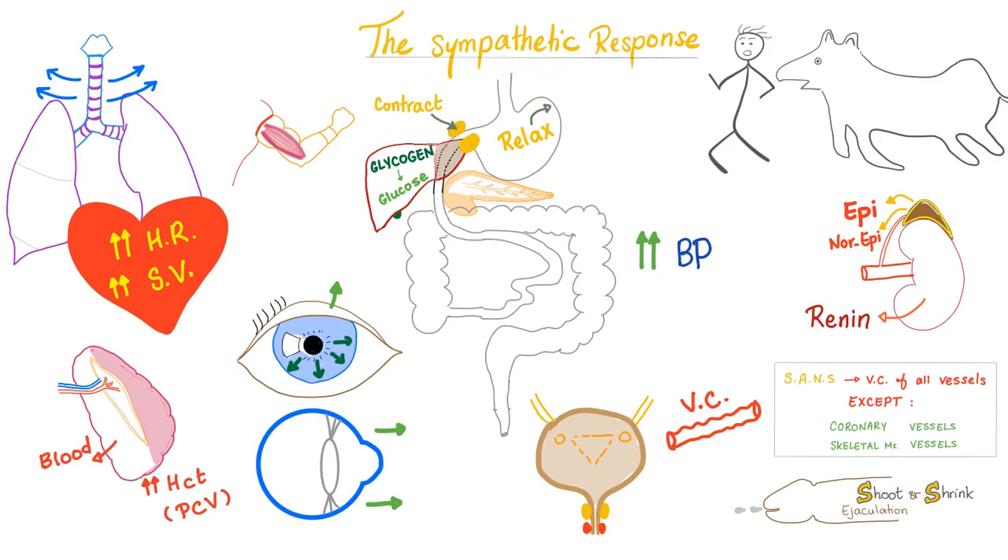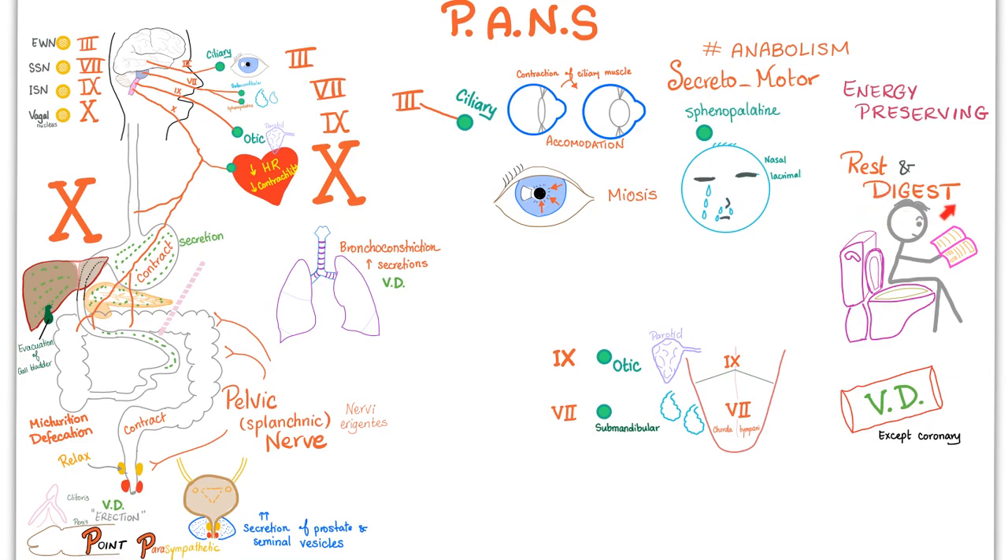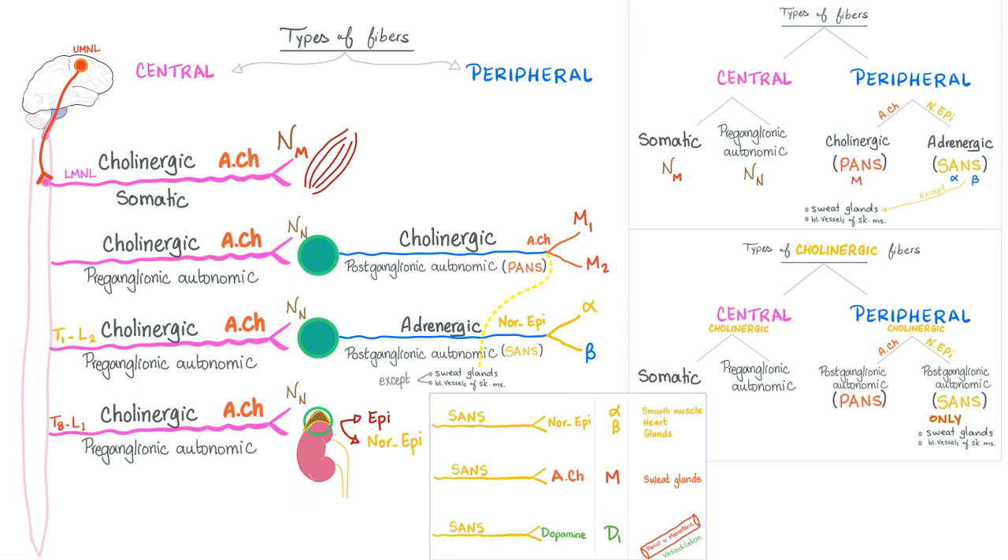Here is your sympathetic response — fight and flight — and here is your parasympathetic response — rest, digest, eat, and take a dump, as discussed in the previous videos. The big picture: you have central fibers before the ganglia and peripheral fibers after the ganglia. All central fibers are cholinergic — they secrete acetylcholine — whether targeting a skeletal muscle or targeting ganglia. Do not forget that your adrenal medulla is a modified ganglion, so all of these will secrete acetylcholine. Therefore, they are cholinergic fibers, whether parasympathetic, sympathetic, or for skeletal muscle — and that last one is motor, not autonomic.